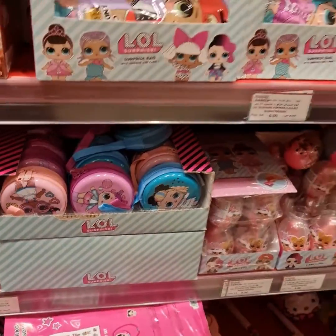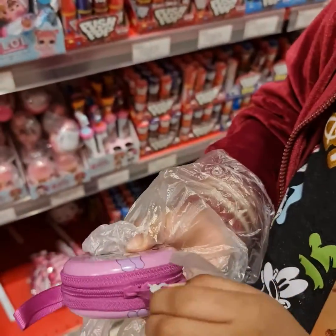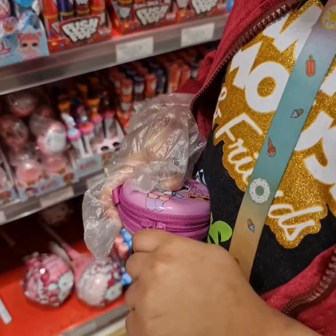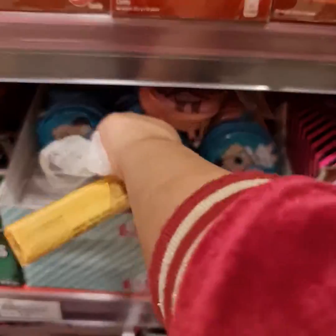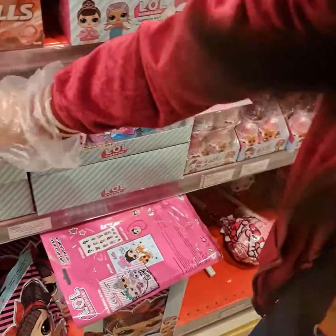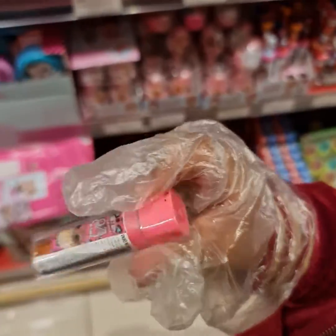I'm loving the Hello Kitty lollipops — these are so cute, let me open one for you. But it's not opening! I can't open it, so I'm putting it back. Look at this lipstick, I'm loving this lipstick!